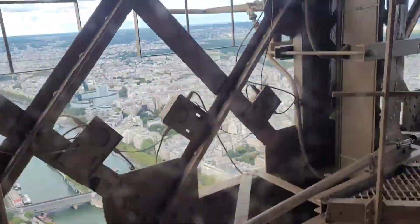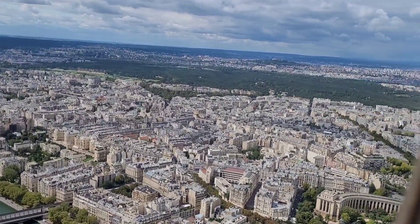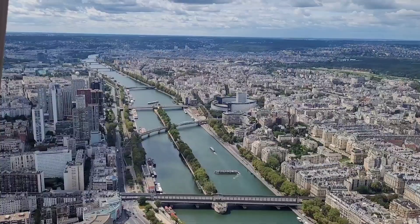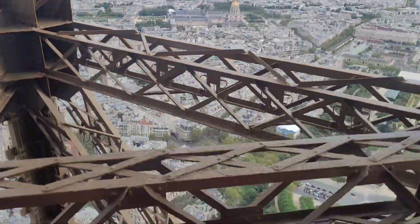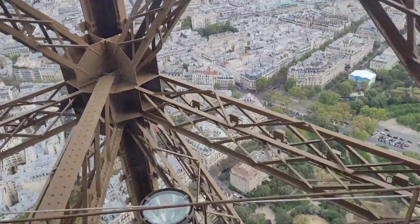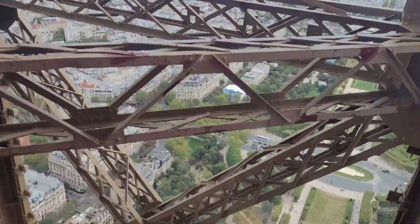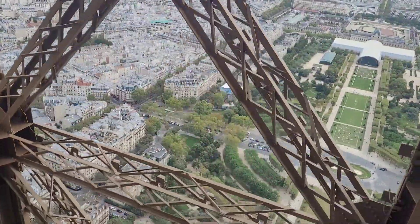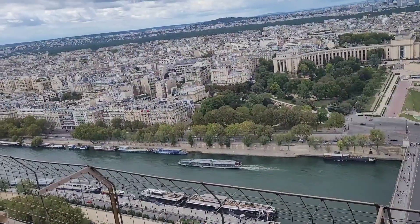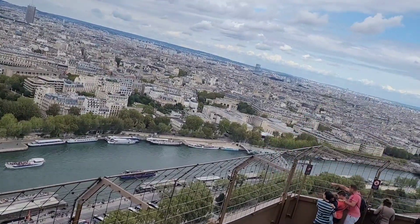Finally we reached the 3rd floor. It is an extraordinary view from the 3rd floor. After spending so much time on the 3rd floor, now we are going back to the 2nd floor. It is time to say bye-bye to the Eiffel Tower viewing deck.